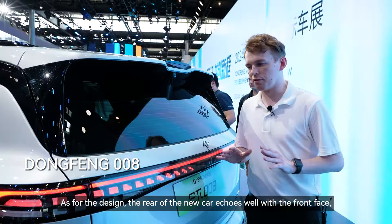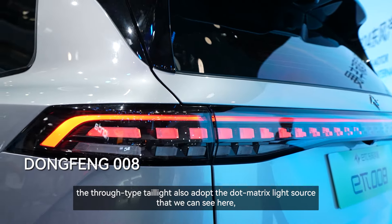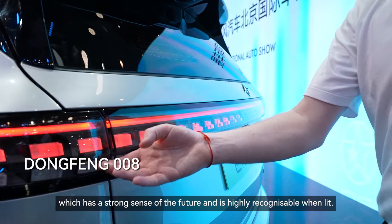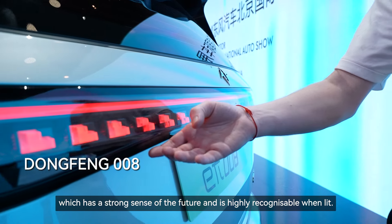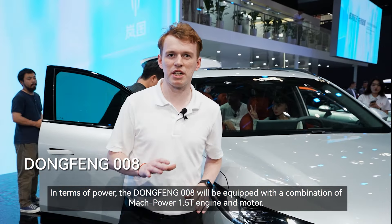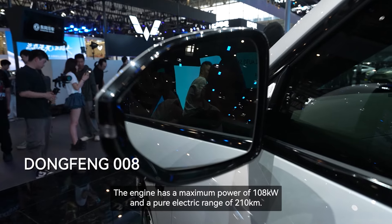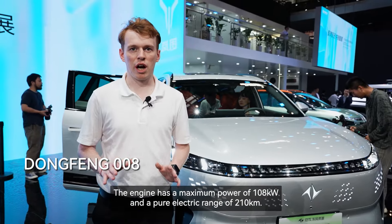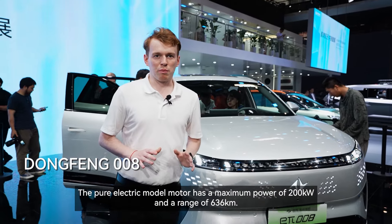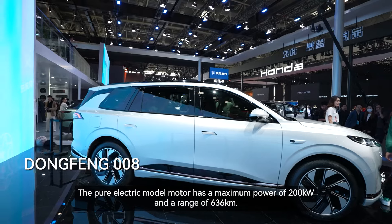As for the design, the rear of the new car echoes well with the front face. The through-type tail light group adopts a dot matrix light source, which gives a strong sense of the future and is highly recognizable when lit. In terms of power, the Dongfeng 008 will be equipped with a combination of a Mach Power 1.5T engine and motor. The engine has a maximum power of 108 kilowatts and a pure electric range of 210 kilometers. The pure electric model motor has a maximum power of 200 kilowatts and a range of 636 kilometers.